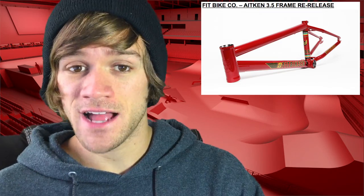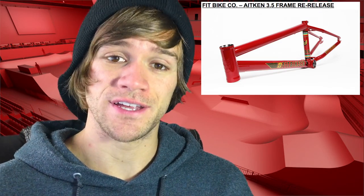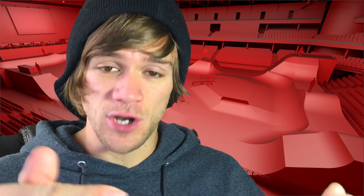They're releasing this thing with all of the same geometry, colors, and decals that they did back in 2008 when this thing originally came out. And that's not it — there's more. They're also re-releasing the Aiken stem along with it in gold with black bolts and black with gold bolts. I'm really curious to hear your thoughts on this one, and if any of you are planning on picking one up or already did, let me know in the comments down below. Also let me know if any of you had any of the original Aiken Fit frames — I personally had the S2 a long time ago, and that was a really great frame.